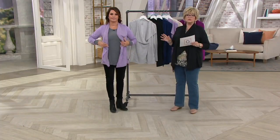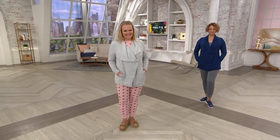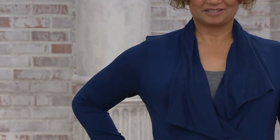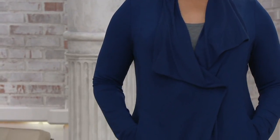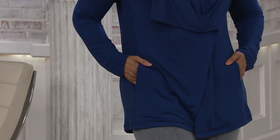Order your normal size or maybe go up a size if you want it to look more roomy. Jackie is wearing a large and Sue a medium — both wearing their normal sizes. What's great about this is that whether you're tall or short or anywhere in between, it gives you coverage. So if you want to wear a legging, you're covered — it's a great length.